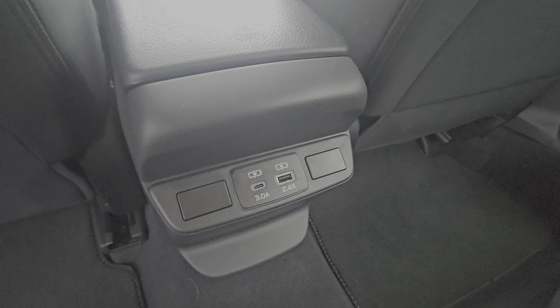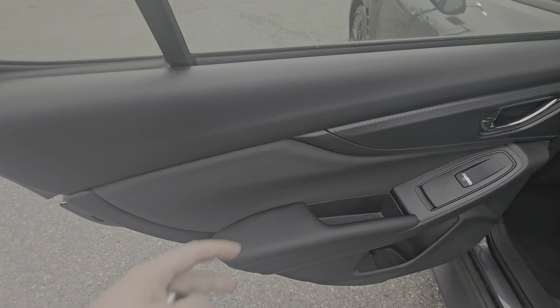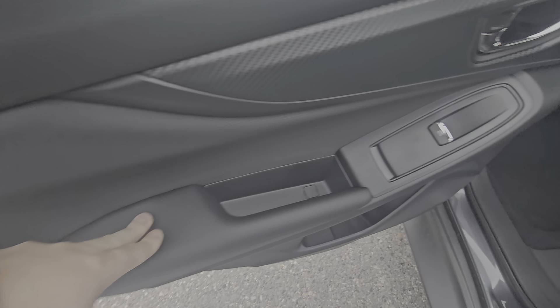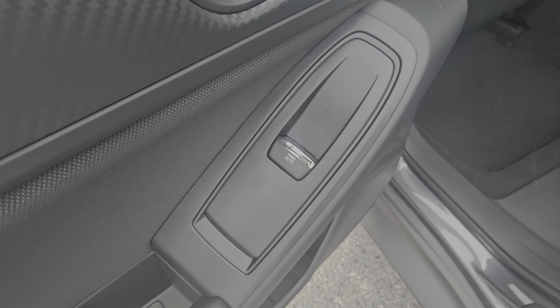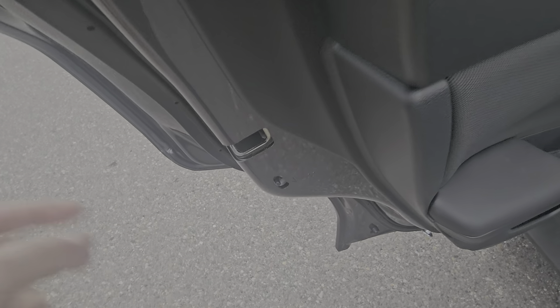We have two USB ports out of the center console to keep everyone connected on those longer trips. The rear door card features a soft-touch door card, soft-touch armrest, and auto-power windows even in the rear. There's a bottle holder with a little bit of storage, and we do have child locks.